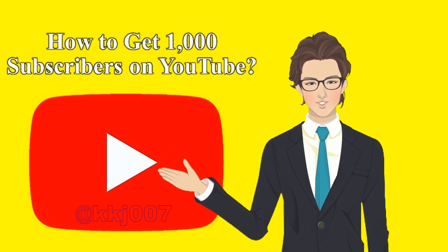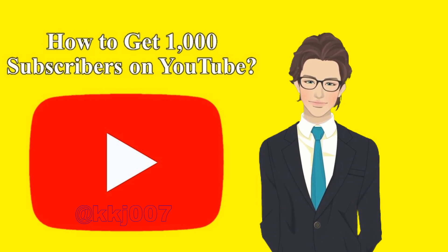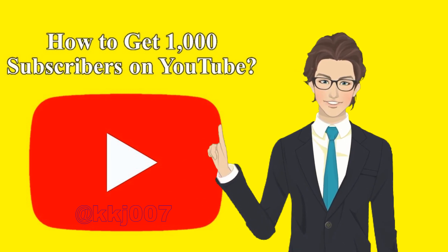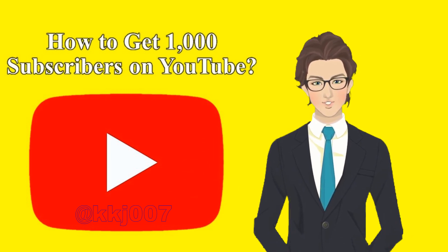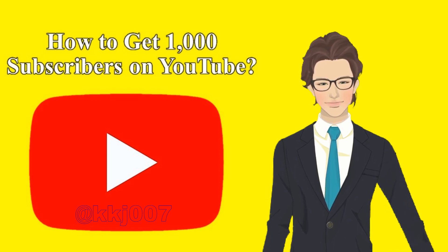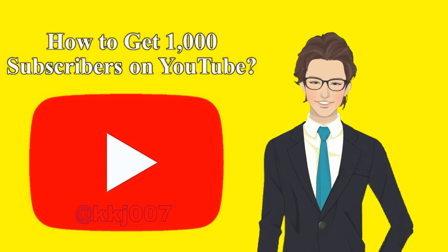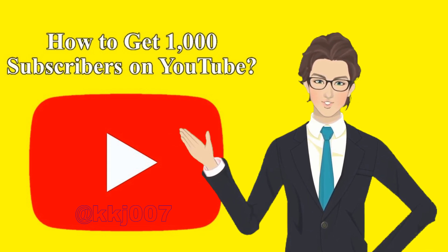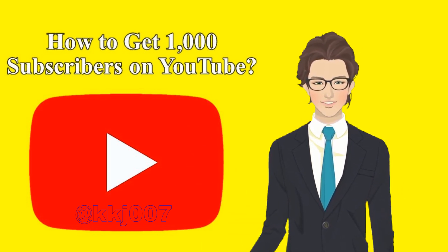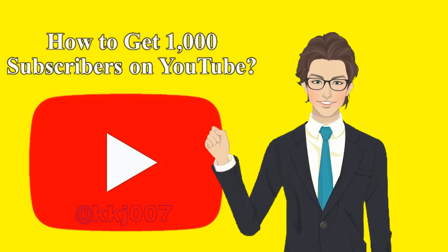Tip 7: Do a YouTube collab to reach new viewers. Creators put a lot of work into video collaborations — they search for like-minded partners, brainstorm collab ideas, and film several videos together. But after all that hard work, the two creators earn a priceless reward: they get to share their overlapping audiences and fast-track their way toward 1,000 subs on YouTube. In collab videos, people will discover both creators for the first time, and some of those viewers become new subscribers for both. So if you're serious about growing, it's time to collaborate on YouTube.